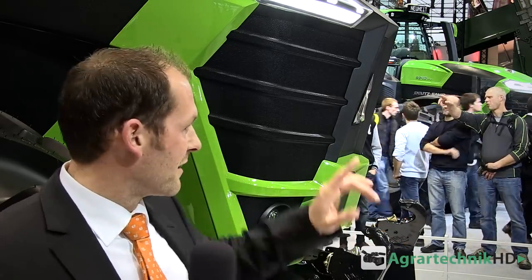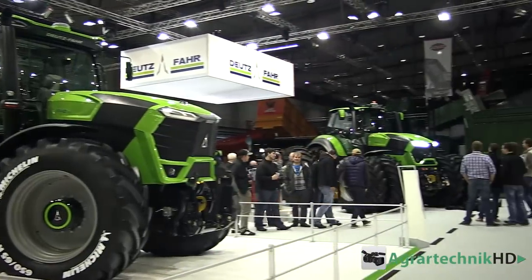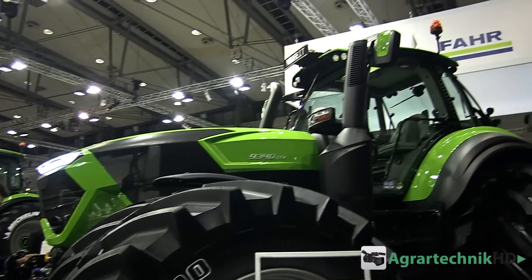Eine weitere Neuheit, die Sie da gleich hinter mir sehen, das ist die Serie 9. Mit der Serie 9 hat eigentlich niemand gerechnet bisher – die Serie 9 wurde nicht angekündigt. Die Serie 9 ist der Traktor, der direkt nach der Serie 7 kommt. Die Serie 7 ist in allen Belangen eine erfolgreiche Maschine, hat viele Preise gewonnen: den Red Dot Design Award und den Traktor of the Year 2012. Das ist ein absolut erfolgreicher Traktor mit der bekannten und prämierten Maxi Vision Kabine.